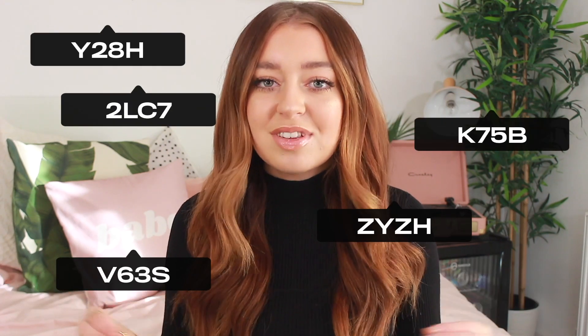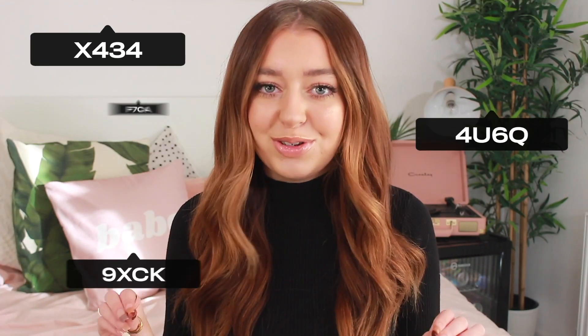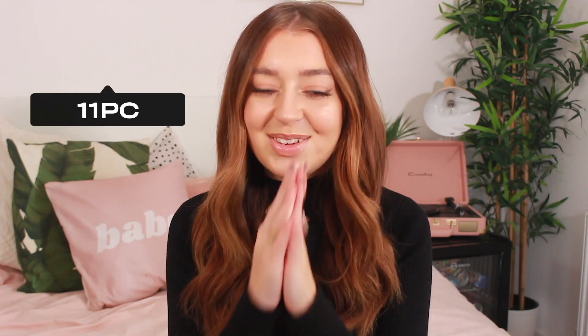Today I am going to be doing a huge Missguided haul, but this is going to be a bit of a different haul because this video is going to be packed with hundreds of discount codes. All the way through this video there are going to be hundreds of discount codes popping up on the screen, but each discount code only works once. The discount will be revealed at checkout, but it will range from 10% all the way up to 90% off. So whilst I'm doing this haul, you need to keep an eye out and try all these codes because you guys are going to be saving some serious money. I hope you enjoy — please smash a huge thumbs up and let's get started.